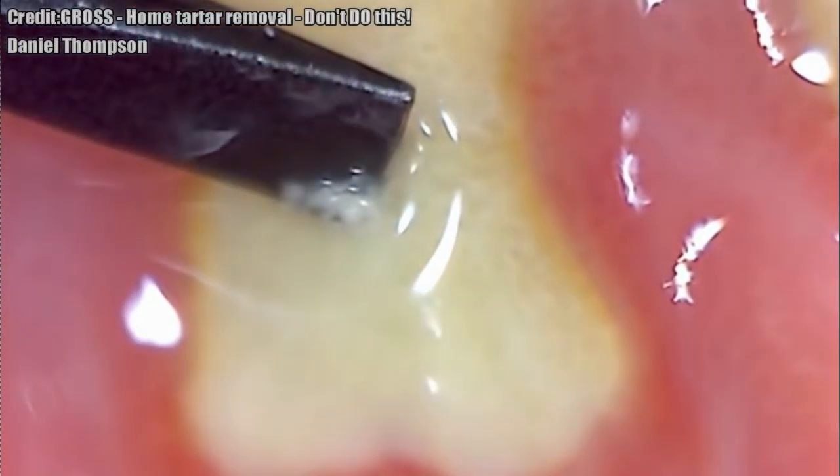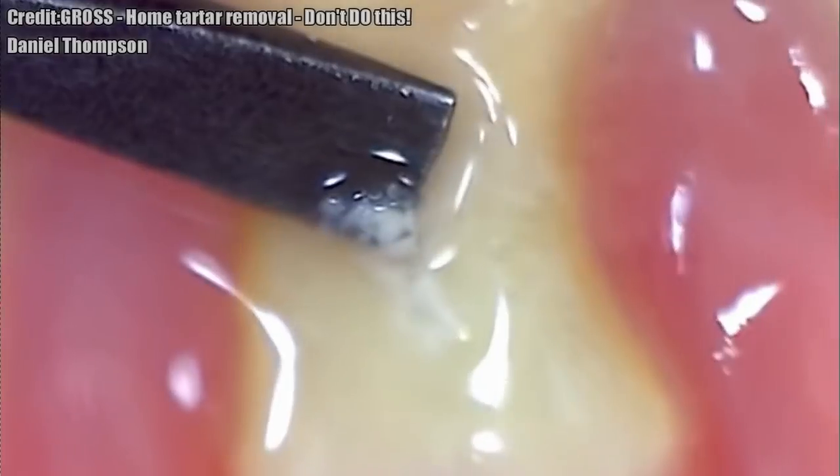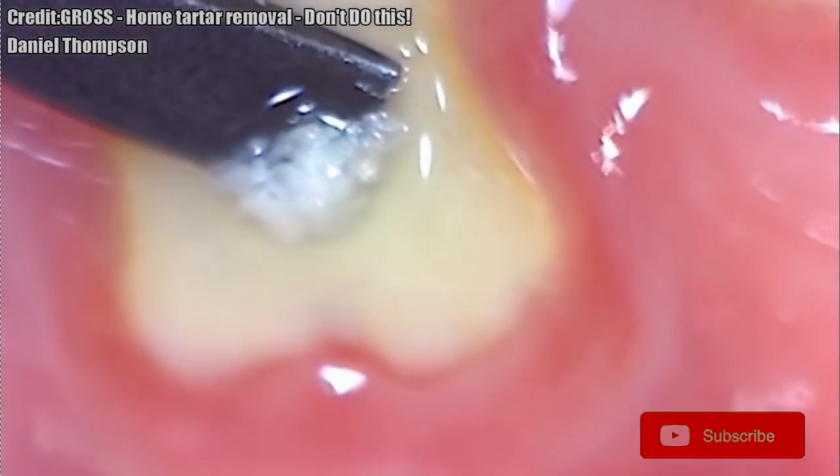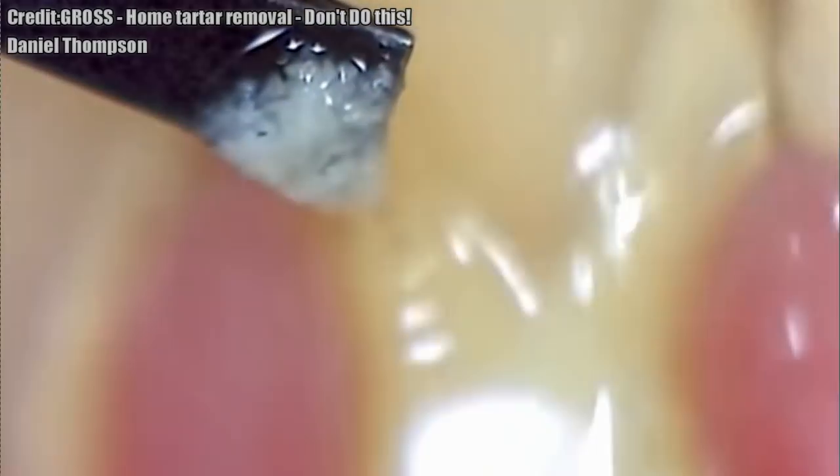To keep plaque and calculus under control, it's essential to brush your teeth twice a day, floss at least once a day, and see your dental professional for regular cleanings.